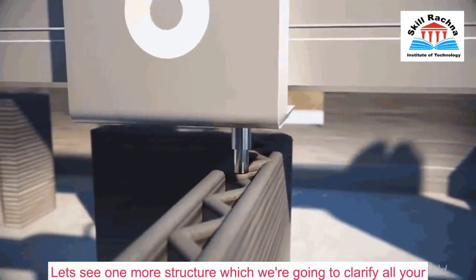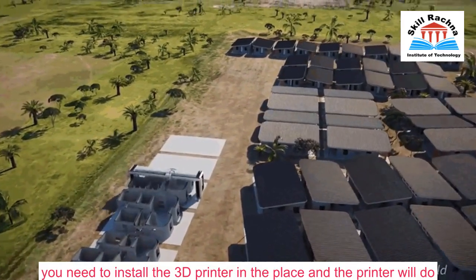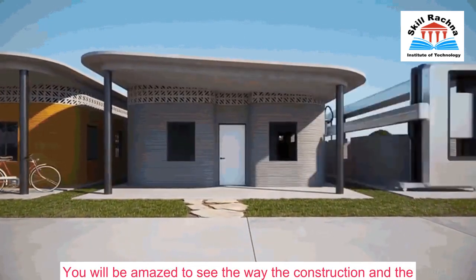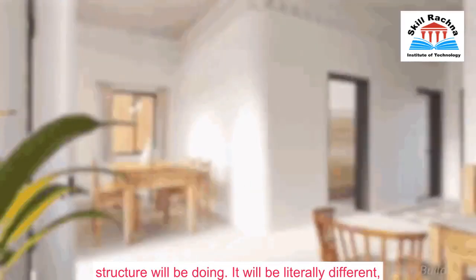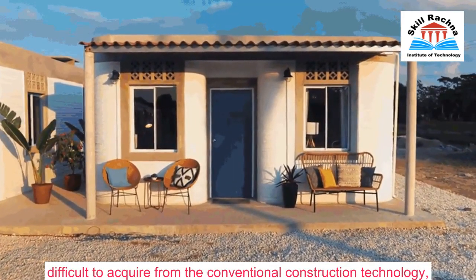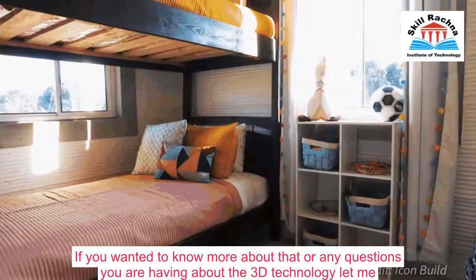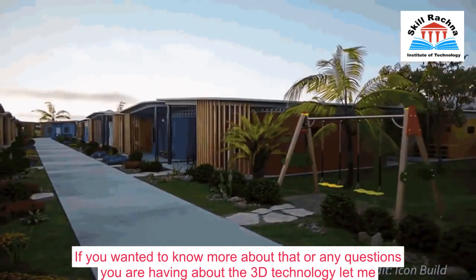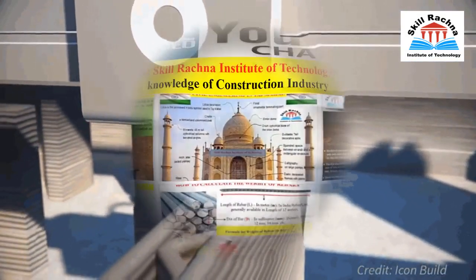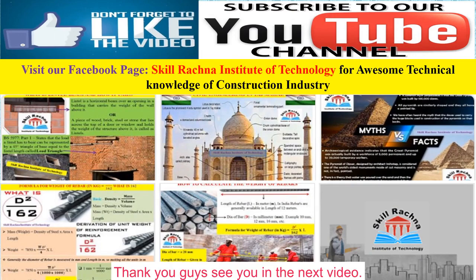Let's see one more structure that will clarify any remaining doubts. Once the foundation is done, you install the 3D printer in place and the printer does the rest of the work. You will be amazed to see the shapes that are difficult or not at all possible with conventional construction — achievable with the 3D printer in a very short time. If you have any questions about 3D technology, let me know in the comments, and kindly like and subscribe to our channel for more videos. You can also like our Facebook page — Skill Rational Institute of Technology — for more technical knowledge. Thank you, see you in the next video.